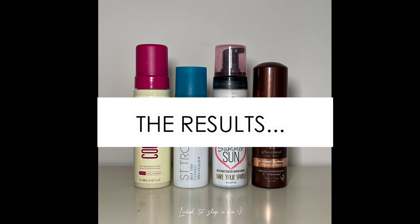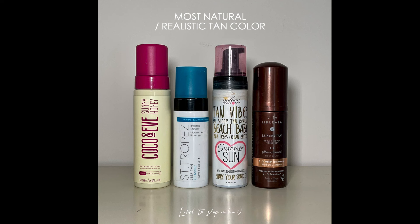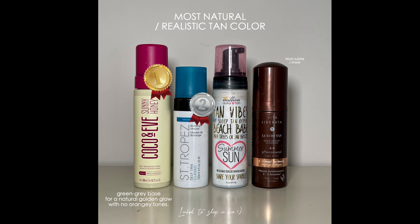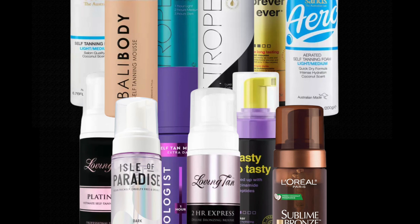Here are the end results: for best scent, first place goes to Cocoa and Eve; if you prefer no scent, St. Tropez takes second place. For the most natural color, first place again goes to Cocoa and Eve, and second place to St. Tropez. For longevity, first place goes to Million Dollar Tan, though Cocoa and Eve was a close second or even tied. Comment below with your favorite self tanner or what you'd like me to include in the next round.